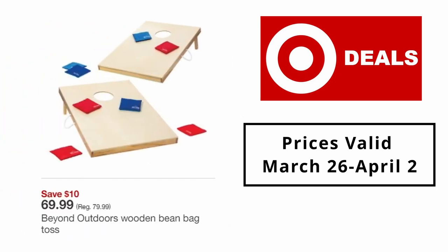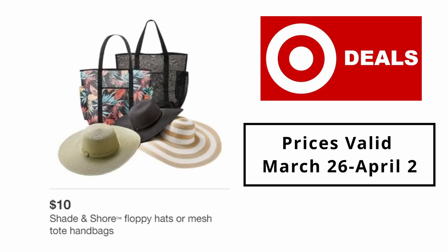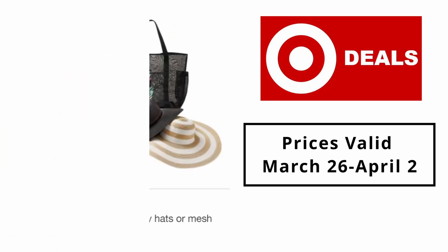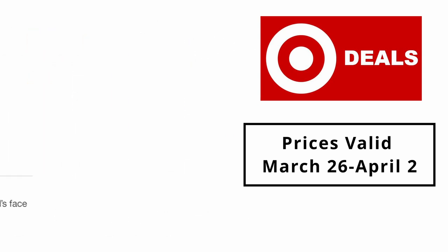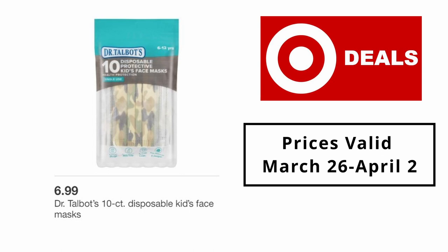Coleman Quad portable camping chair with built-in cooler $27.99. Igloo Lumax Cold/Cool Fusion 28qt cooler $49.99. Beyond Outdoors wooden beam bag toss $69.99. Shade and Shore floppy hats or mesh tote handbags $10. Select Smartly personal care items 99 cents.